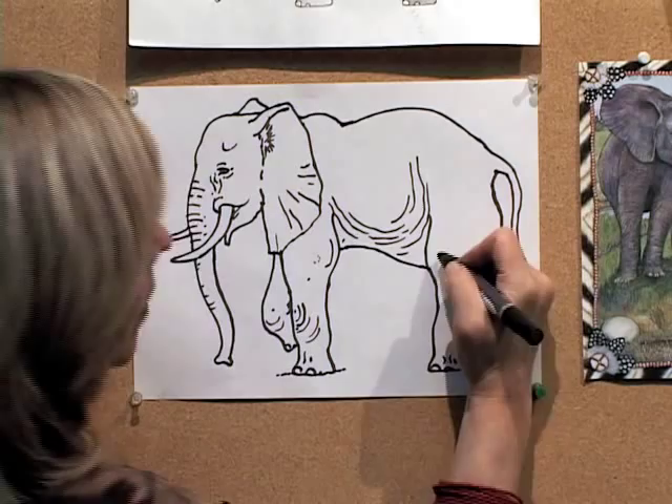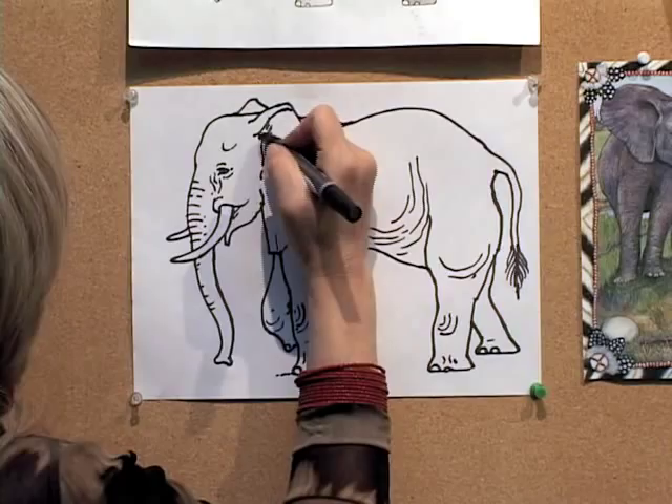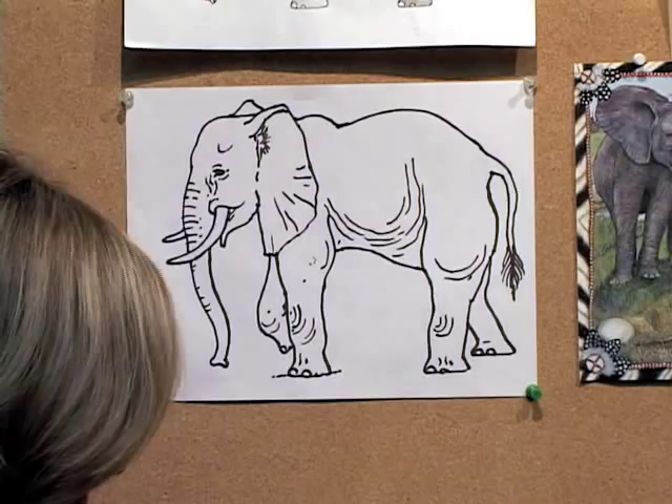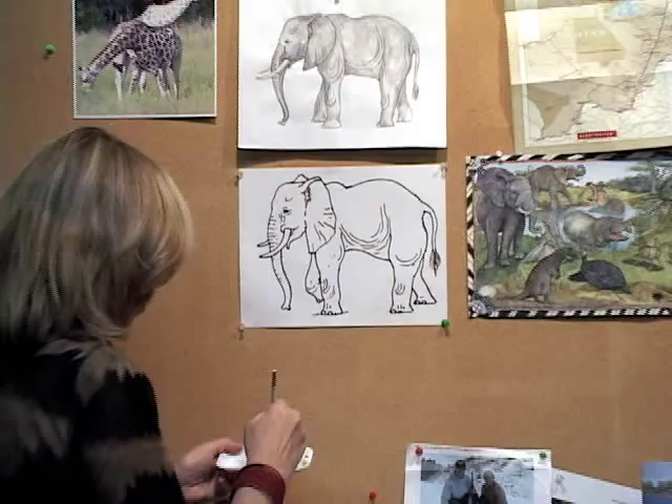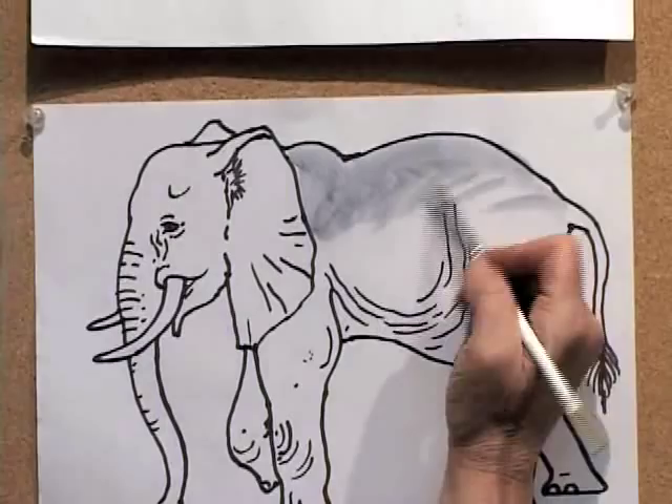So there he is. I did it with a big magic marker so you could really get a sense of what it looked like. Now I'm going to color him in. I have my watercolors here and he's a beautiful grayish-brown color. I'm making him more gray because he has not had a dust bath today. Sometimes we saw the dust in more of a reddish color, and that gave the elephants more of a brownish look.